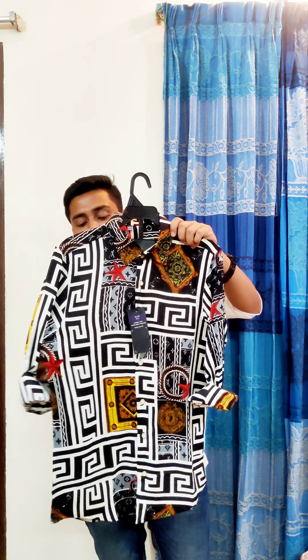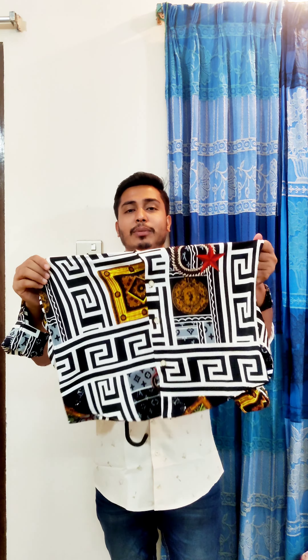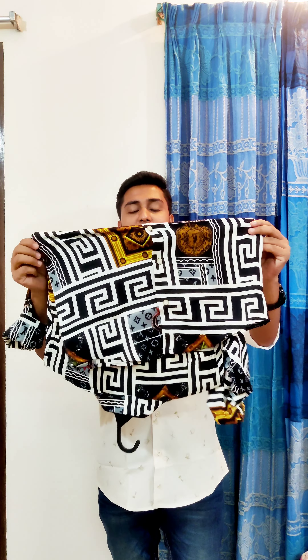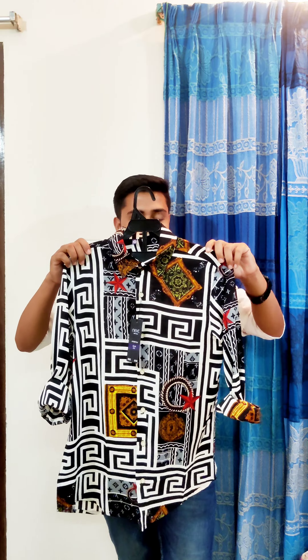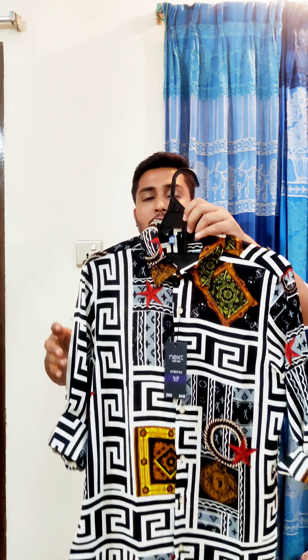This is the fabric that is very stretchable. I like to show the fabric — this shirt is very comfortable and gorgeous. I have a perfect outlook.